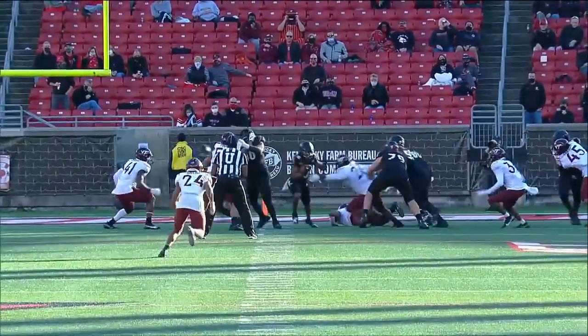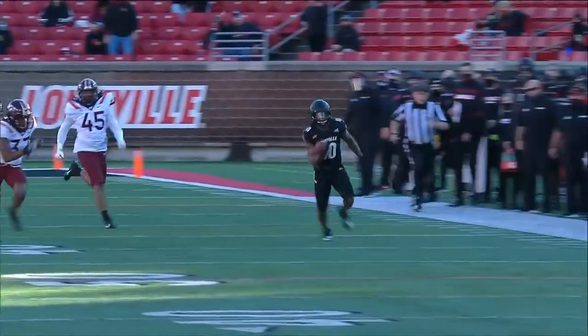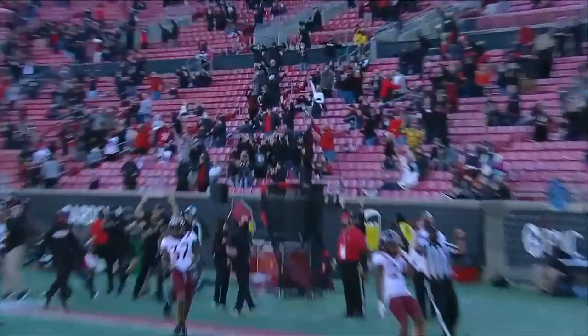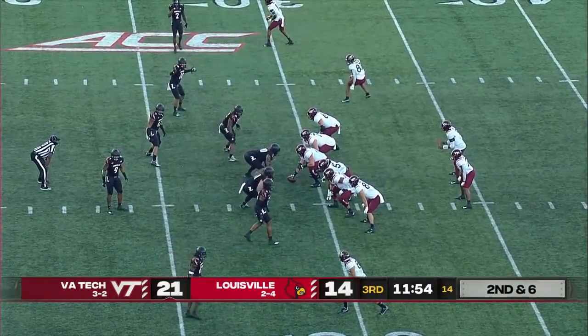Call this one a buzzer beater — maybe a full court buzzer beater. Javion Hawkins just finds space. Virginia Tech's got everybody back to prevent it, and he goes up the sideline, gets a nice block. It's as explosive as Javion Hawkins and Hassan Hall as anybody in the country.